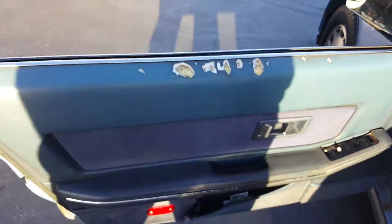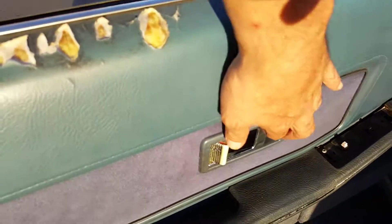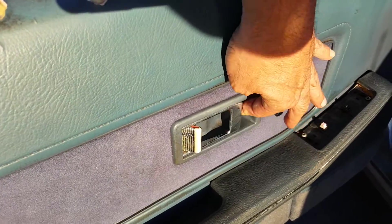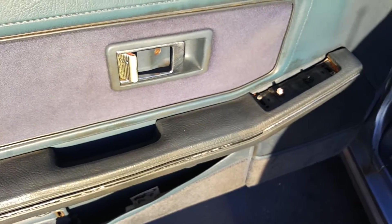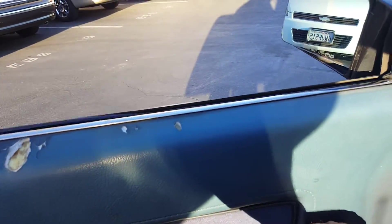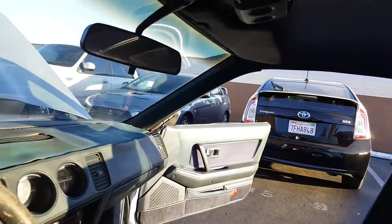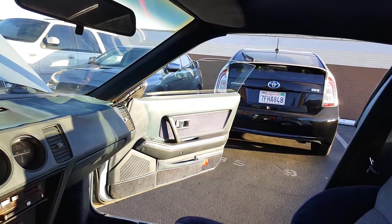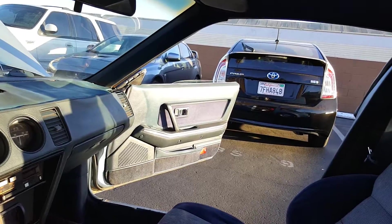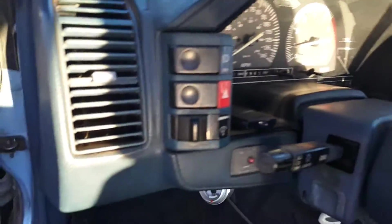It's a 29-year-old car, so for the most part it's good. Now this door won't open from the inside — I'm not sure if it's the clip or the wire piece. These buttons came off, but the windows work beautifully as you can see from both sides.